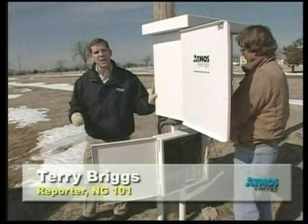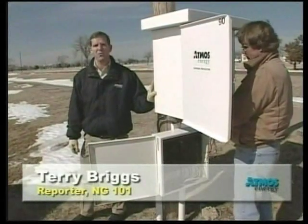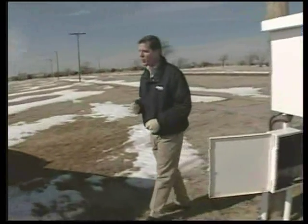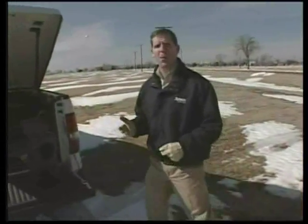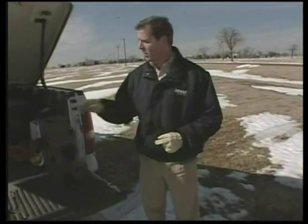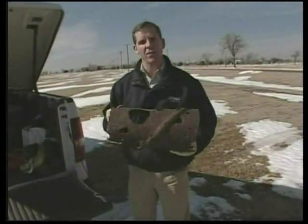Atmos Energy maintains more than 80,000 miles of gas transmission and distribution pipeline — enough pipeline to go around the Earth's equator more than three times. Because some of it is steel pipe and subject to the harmful effects of corrosion, we have to take steps to protect it, or it could end up looking like this.